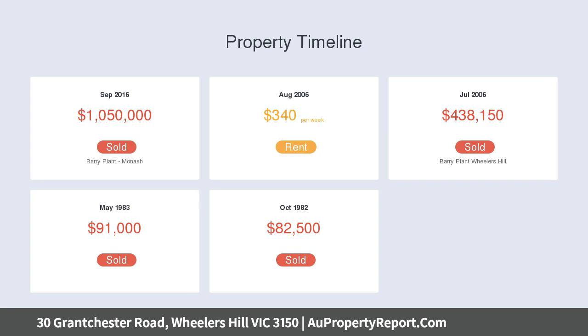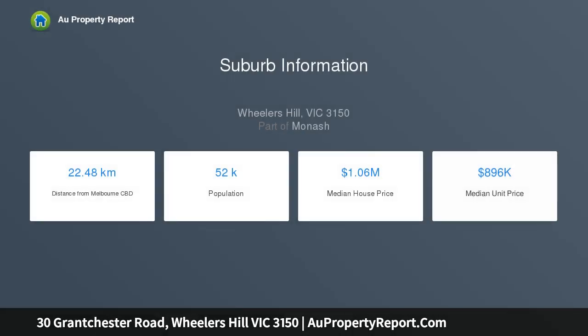Stylish timber floors line so much of this amazingly presented property, with the front formal living zone awash in natural light and including separate and spacious areas for lounge and dining.